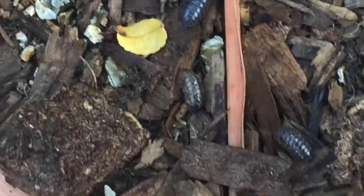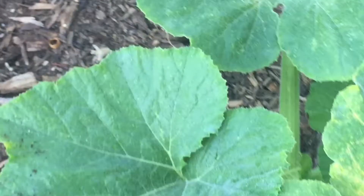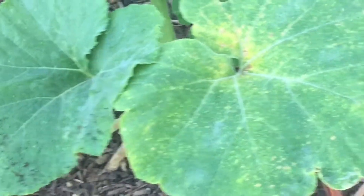We have a few problems in the garden — not too many, but it's still annoying. First of all, these pill bugs ate a lot of the pumpkin seeds that we direct sowed in the soil. I've also been noticing that some of the leaves on the pumpkin plants are turning yellow. I hope it's nothing too serious; I have to look into that. So far I've only spotted it on some plants.